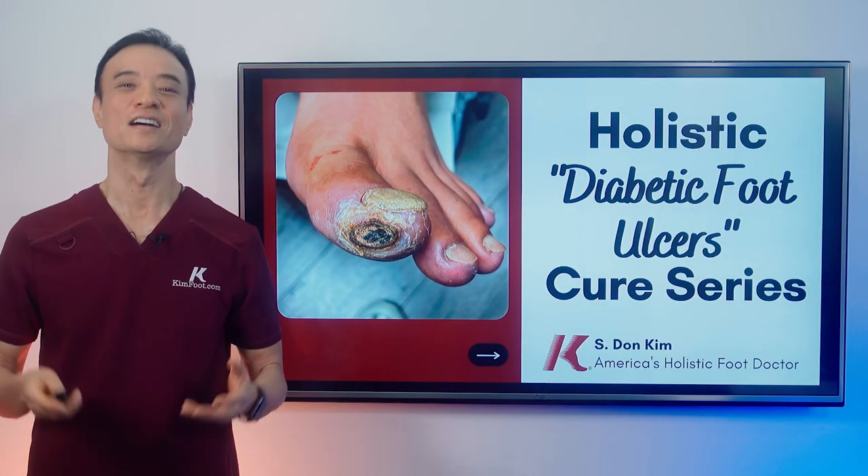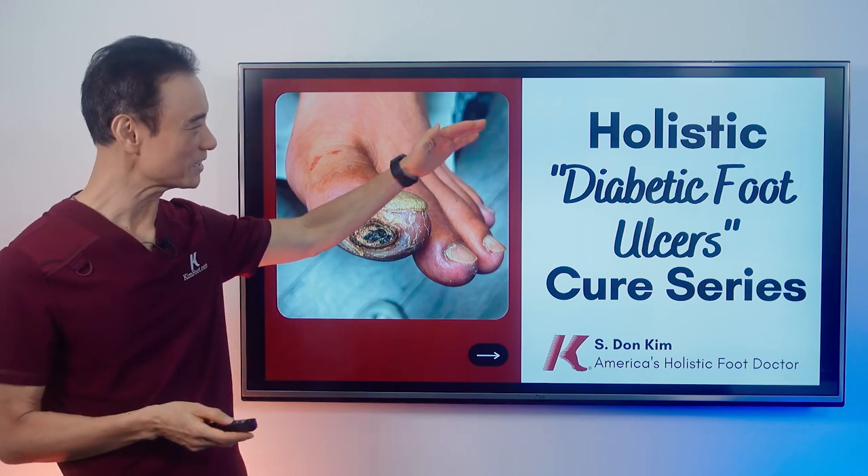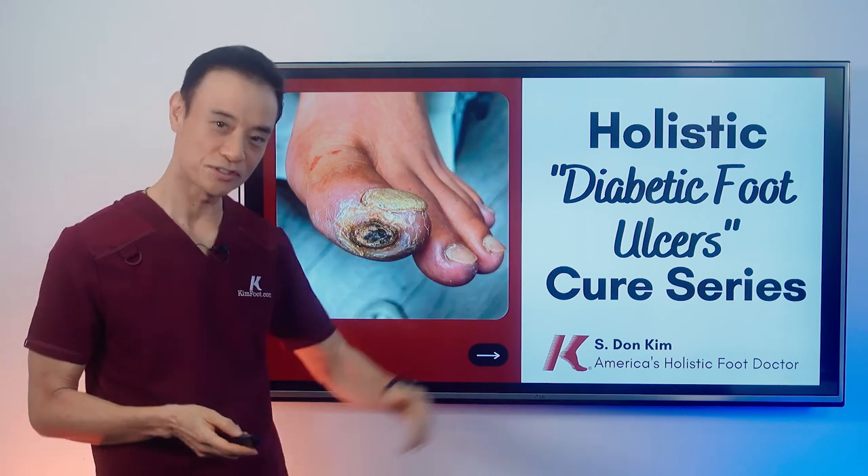Hello everyone, this is Dr. Kim, America's Holistic Foot Doctor. Welcome back to Holistic Diabetic Foot Ulcers Cure Series.